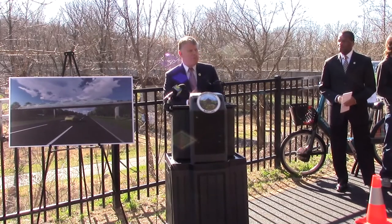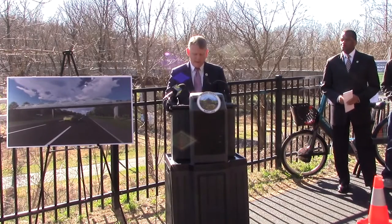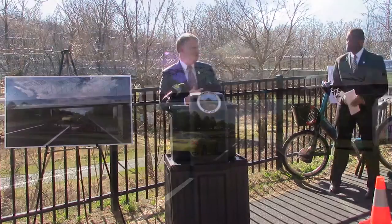This morning I want to announce that we will move forward on upgrading the Route 29 pedestrian bridge by incorporating a geodesic tube with a spiral, as these renderings show.